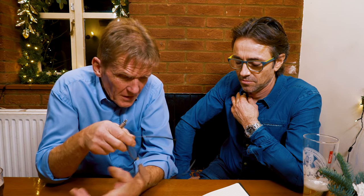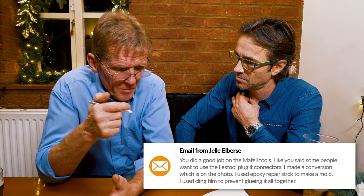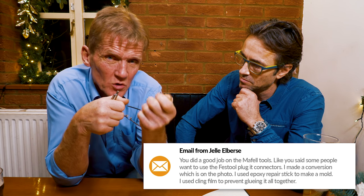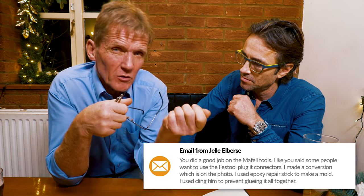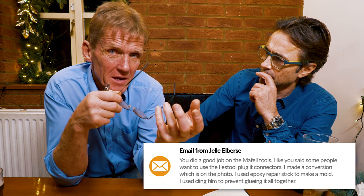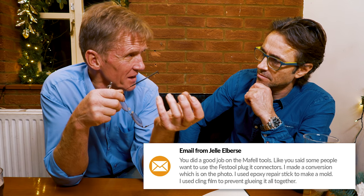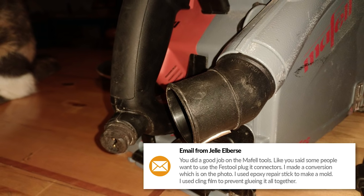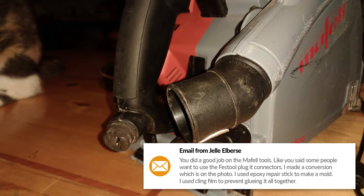Jelly sent us an email saying he wanted a plug-it connector — the kind you get with Festool — but the Maffel doesn't do one. So he got some epoxy resin and other things, and by casting, he made his own plug-it connector. He sent us a picture just to prove it works — pretty good! He could have used a 3D printer, you know.